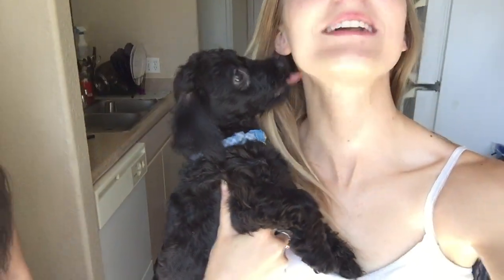So, let's get right into it. Are you ready? This is Denver. He is four months old now. She's the godmother — he loves her.